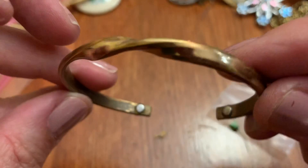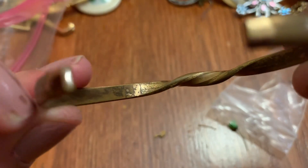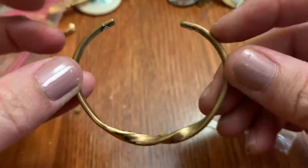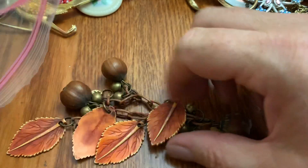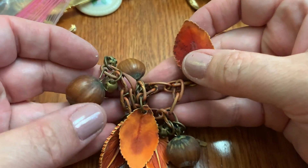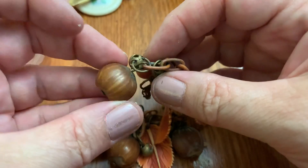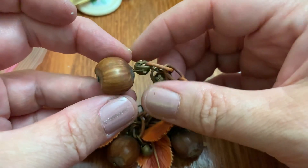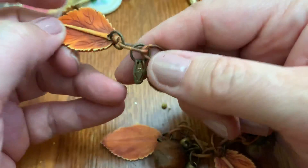Little copper bracelet — lots of wear. I think that's copper. Leaf and... are these acorns? Or hazelnuts? I guess they're acorns.